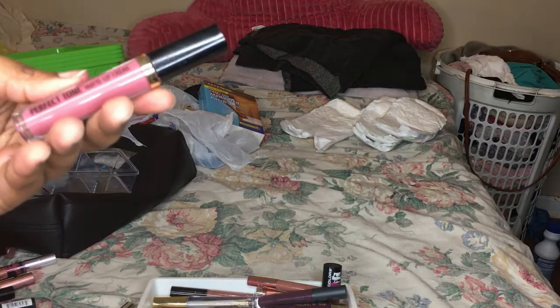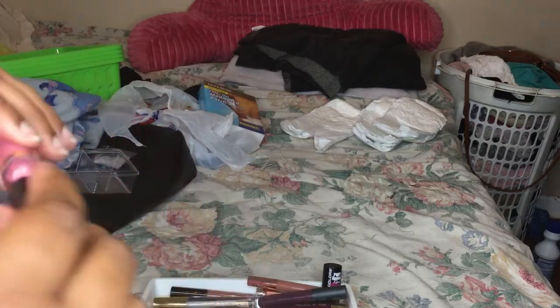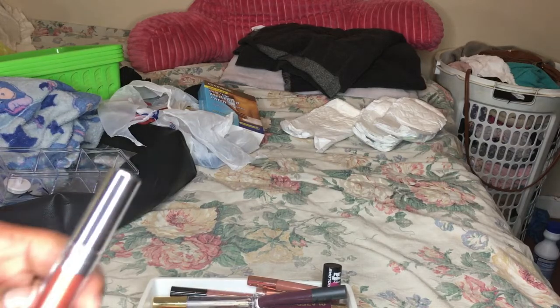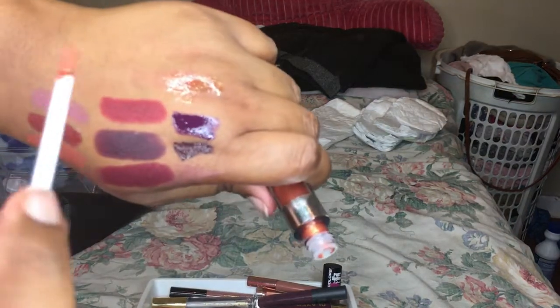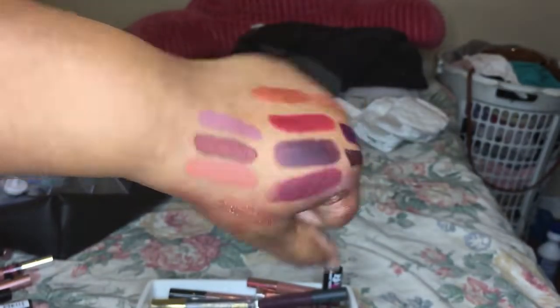Next is this Perfect Tone Matte Lip Cream - it doesn't have the color name on it and it's by Black Radiance. I'm actually not going to keep this one - I'm going to give it away because I'm not into pink shades like this, maybe more mauve but not like this. Next is the AOA Shop Miss A Wonder Metal Lipstick in the color Cyber - it looks like a cute eyeshadow but for a lipstick, no, I'm not going to keep it.